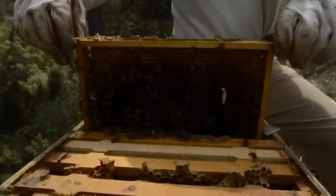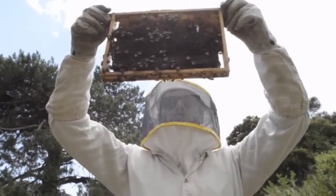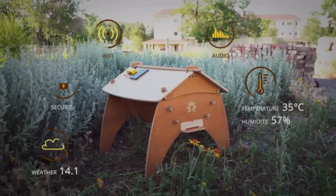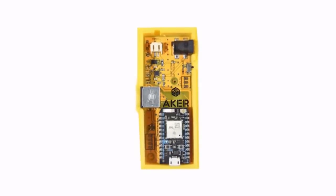We are Open Source Beehives, a network of citizens studying honeybee decline. We'd like to tell you about a new technology that we think can help bees around the world. Introducing BuzzBox, an advanced beehive sensor for monitoring the health and status of your honeybees.